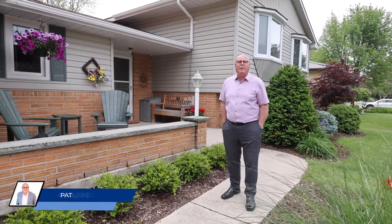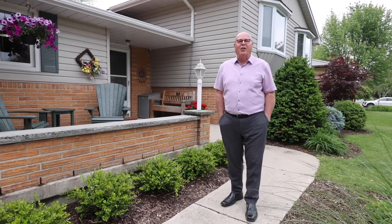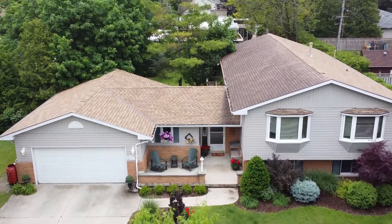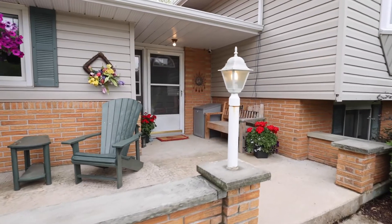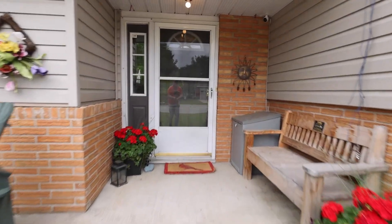This raised bungalow on a massive corner lot has seen many upgrades and additions over the years and truly lives much bigger than it looks. The concrete porch out front is a perfect place to enjoy your morning coffee and offers some extra curb appeal to the home.